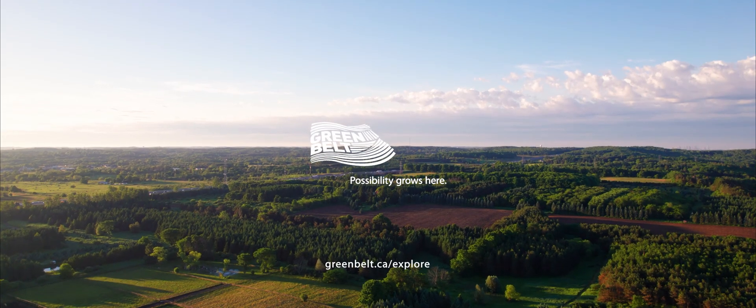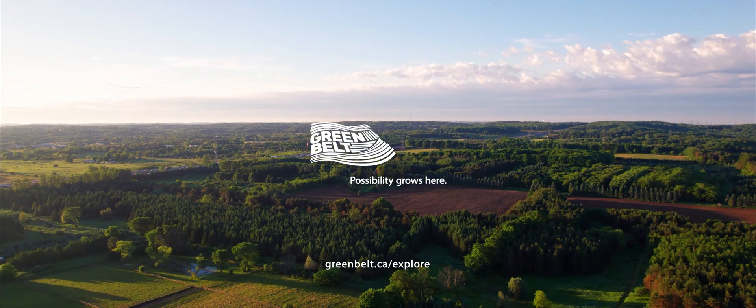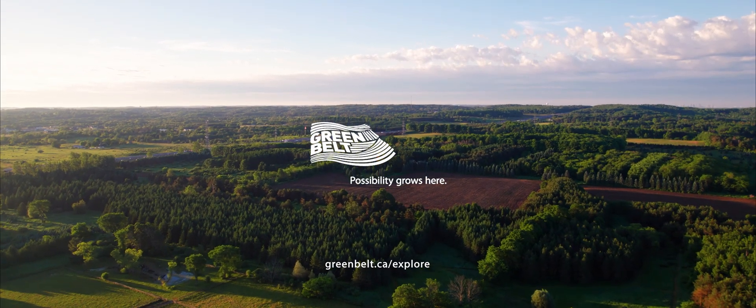The Oak Ridges Moraine is a tremendously valuable aquifer and it's important that we preserve it for long-term future generations.